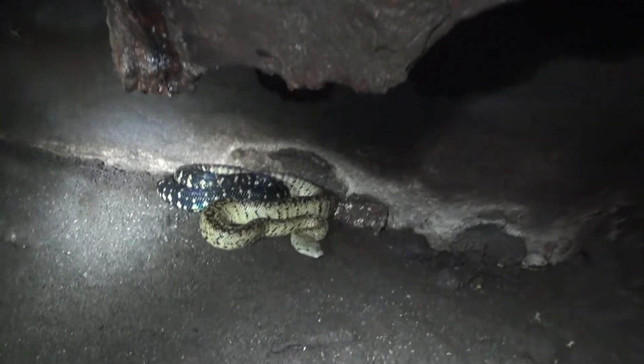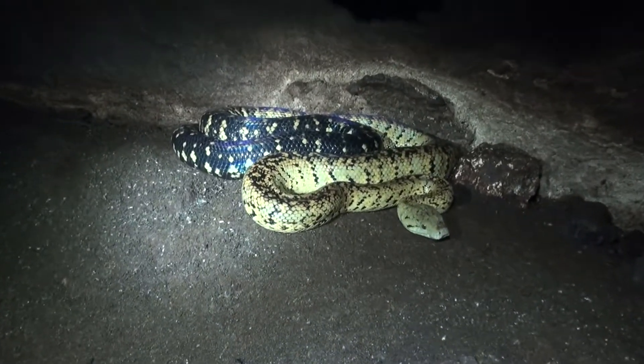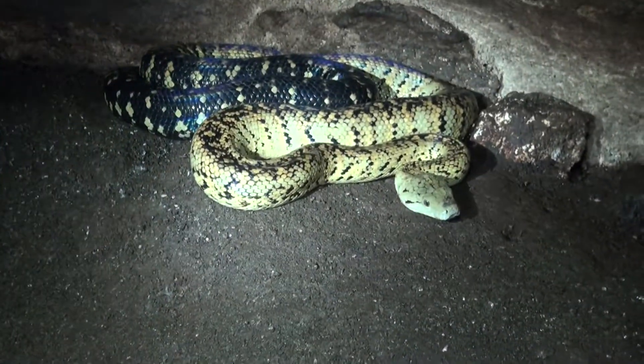We're about 150, 200 meters inside of Windsor Cave from the main entrance, Windsor entrance. There's a yellow bull on that rock.